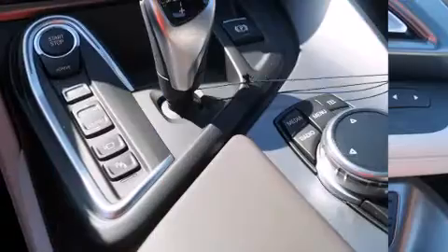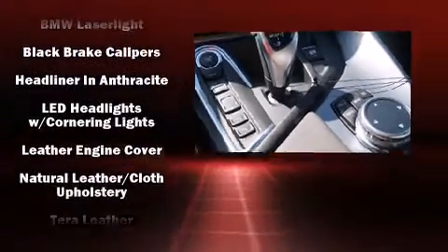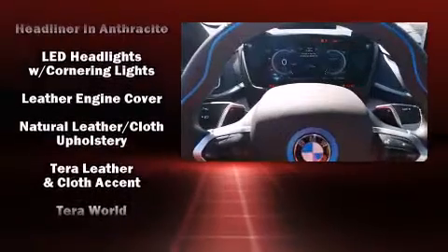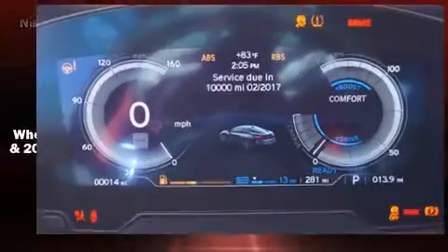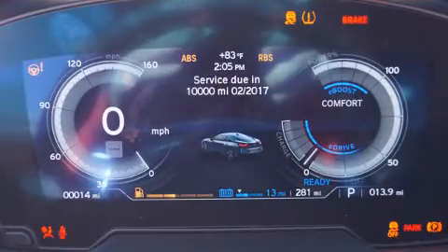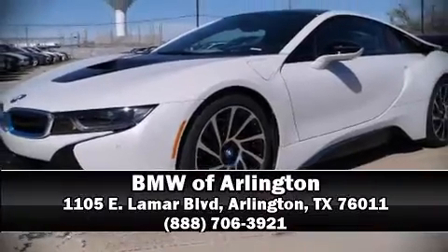BMW ensures the safety and security of its passengers with equipment such as head curtain airbags, an emergency communication system, and four-wheel disc brakes with ABS. Stop by our dealership or give us a call for more information.